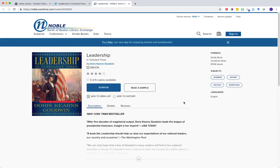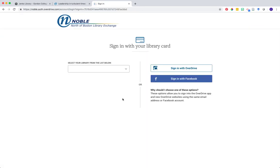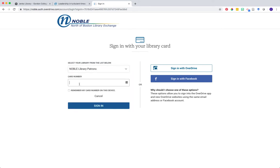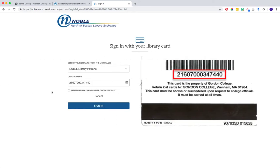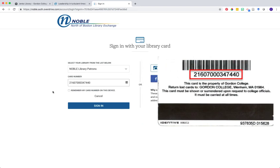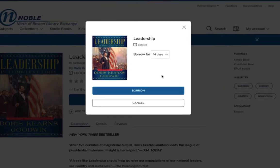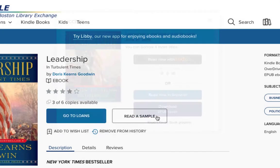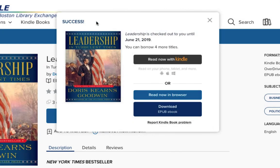You'll be directed to the Overdrive borrowing page. To check out the book, click on the blue borrow button. You'll first be asked to sign in with your library card. From the select your library dropdown, choose the Noble Library Patrons option and then enter your library barcode number — the number on the back of your Gordon ID card. Once you sign in, you'll be prompted to finish borrowing the book. You can change the number of days you'd like to borrow it for. By default it's set to 14 days, but you can choose up to 21 days. Then click borrow and you'll see your book has been checked out.